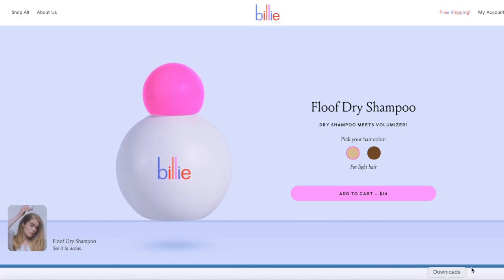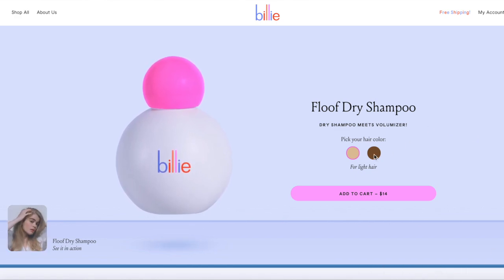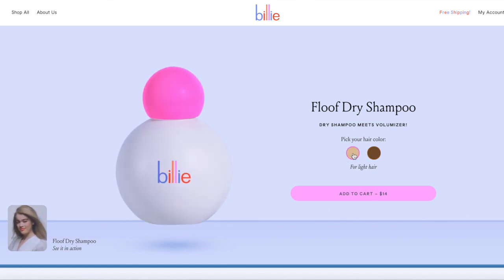The next product I got was the Floof dry shampoo, and I got mine in the shade for light hair. It does come for those with dark hair and light hair so you don't end up with that horrible white cast. Something different about this is that it's not an aerosol can — it just has a little hole and you pour the powder into your hair and then you just floof it. So the name Floof dry shampoo was actually pretty accurate.